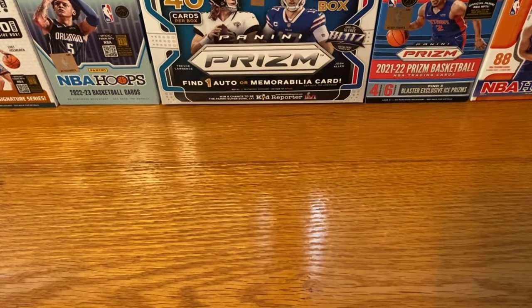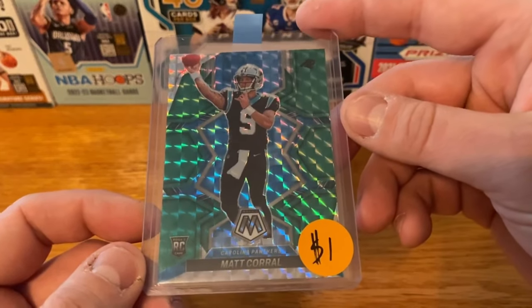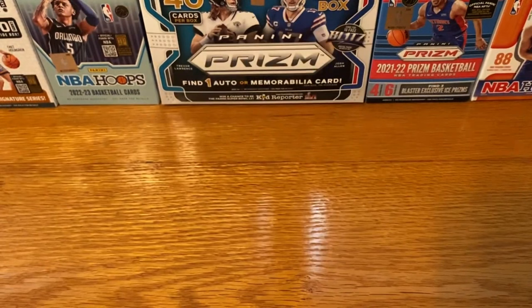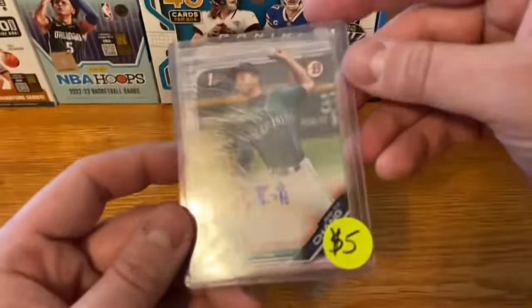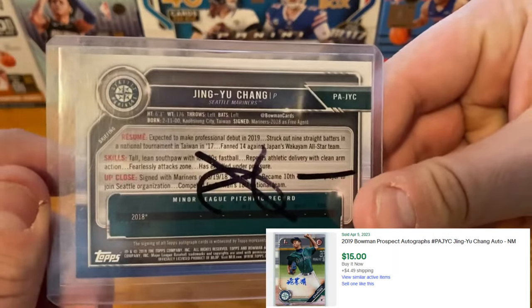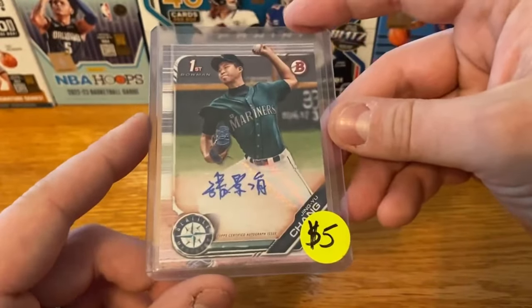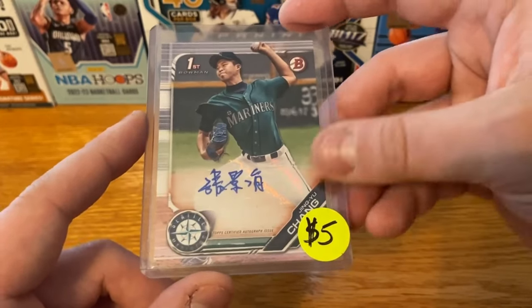I know the Panthers have the number one overall pick now, but we'll see what happens with Matt Corral — a Mosaic Green for a buck, not bad, we'll just hang on to it and see what happens. And then a couple of the more interesting cards. I don't know much about him, but I thought the signature was really cool — I think he's from Taiwan. Kind of a unique card for $5, we'll just pick that up and see what happens.